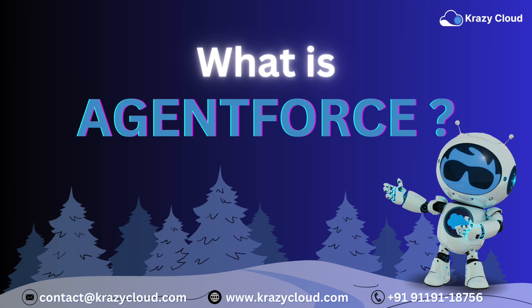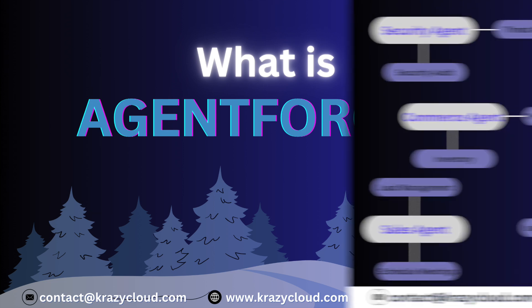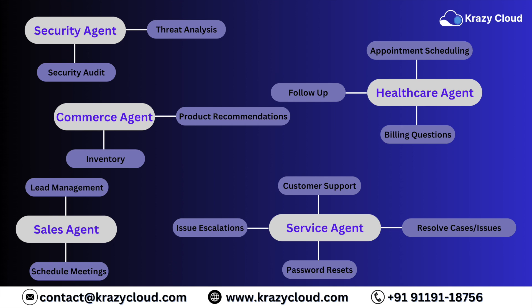Welcome to the future, where humans and AI agents team up like superheroes to tackle the growing to-do list. Every company has more jobs to do than there are hands to do them. But don't panic — Agent Force is here to save the day.